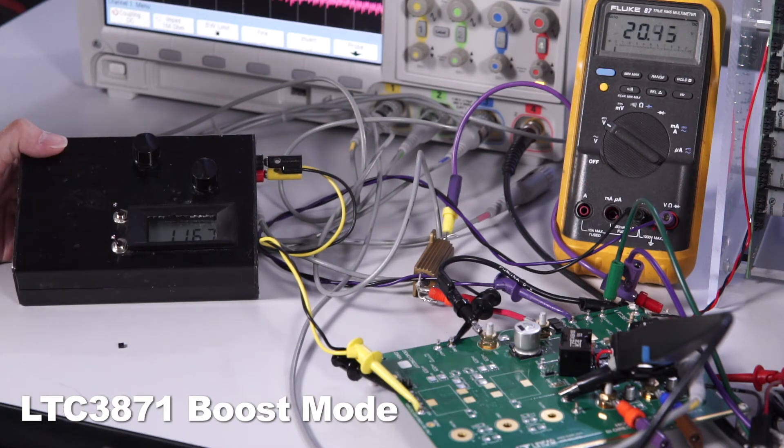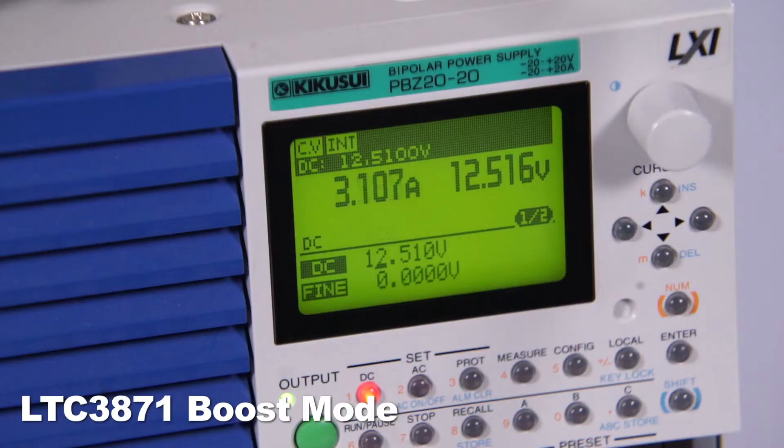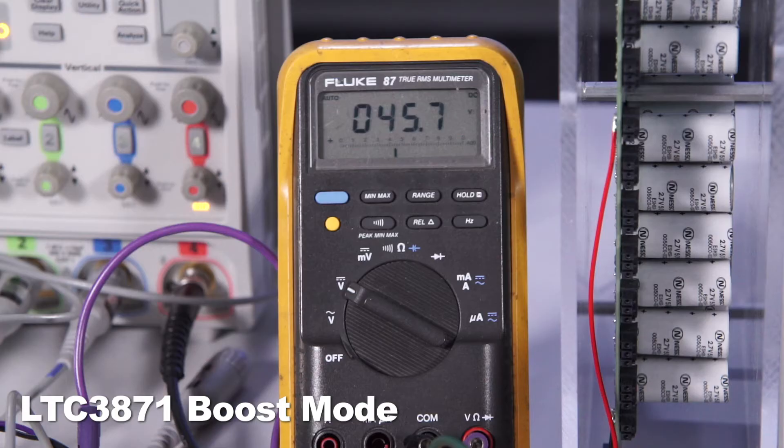You can see that the V-high voltage is ramping up. The charging current is proportional to the set current voltage. When the V-high reaches its regulation point — which is 48V in this case — the LTC3871 naturally transitions from constant current mode to constant voltage mode.